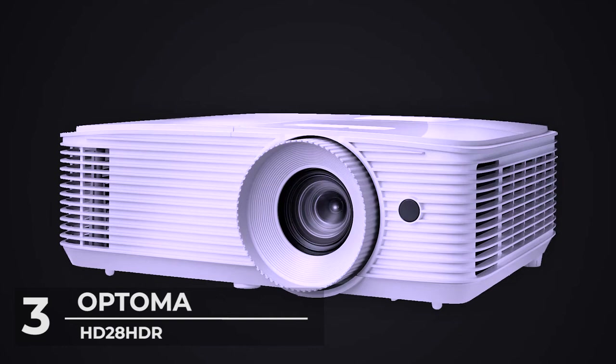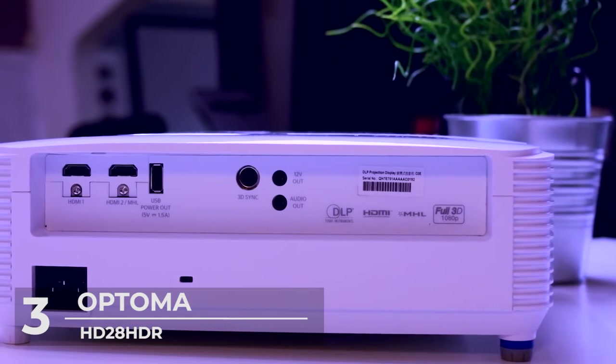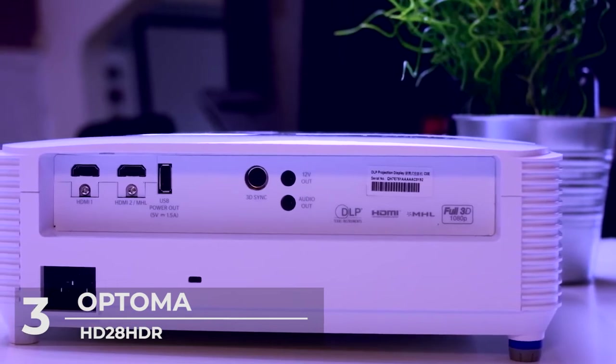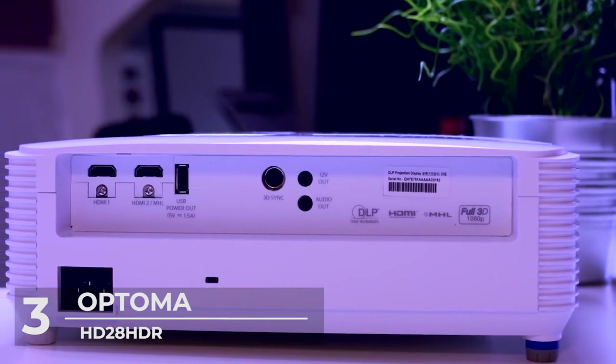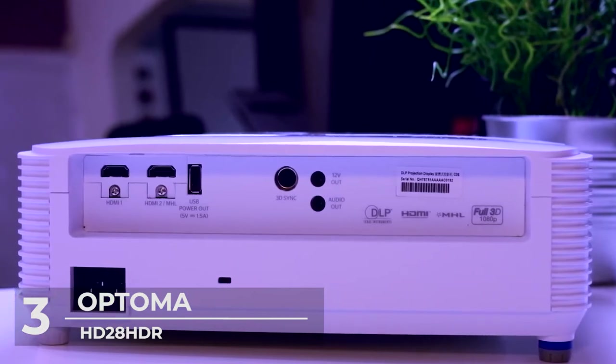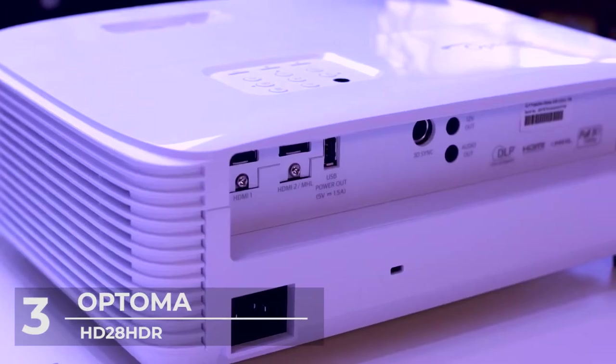It also has HDMI CEC technology which enables you to have full control of the projector and connected devices using a single remote, all via the HDMI connection with the projector HDMI link feature.